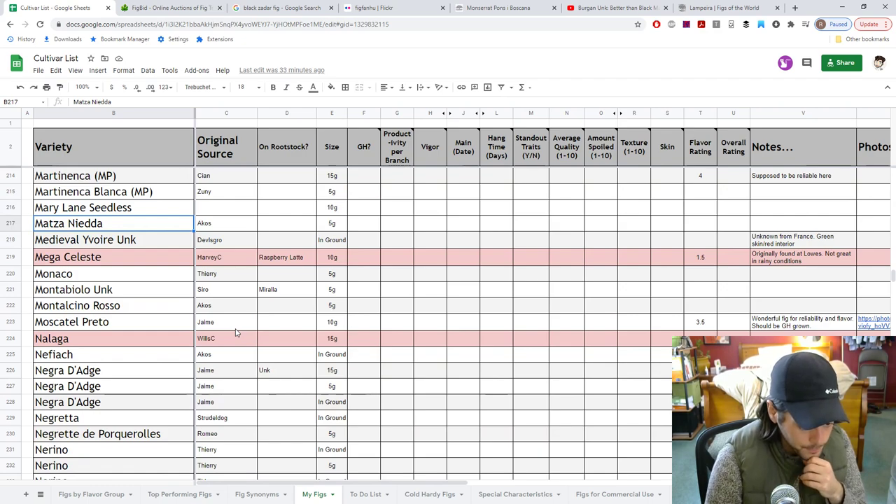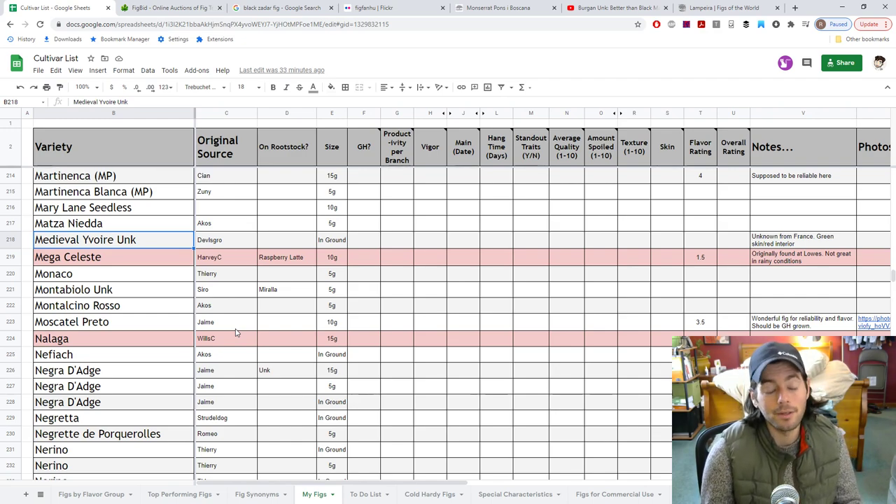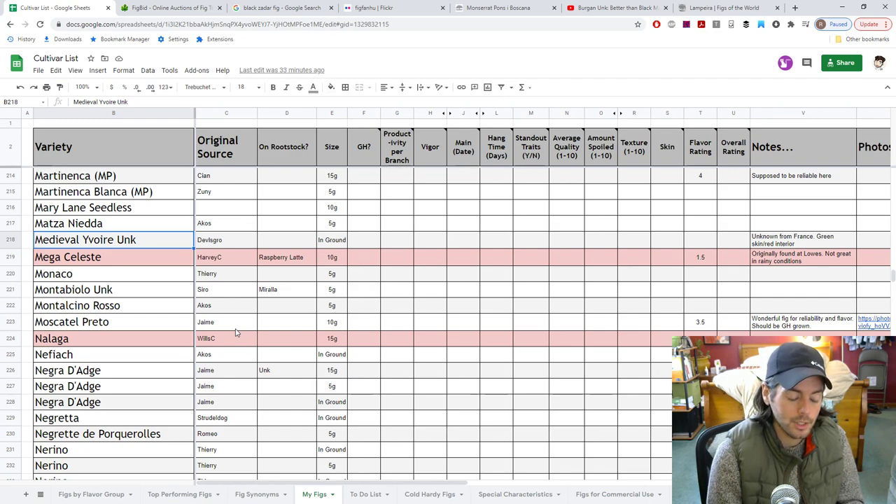Mazzanita — definitely looking forward to that. This one has like a purple pulp to it, from Italy. Very interesting. The Medieval Yavor — I've been waiting very patiently for it to see if it's common. Finally someone fruited it — Dan Foster, I believe. This is definitely a very good tasting fig, I would imagine, and it has a good shape. It reminds me of something like Vertolino and Salame, which we'll get to further down.